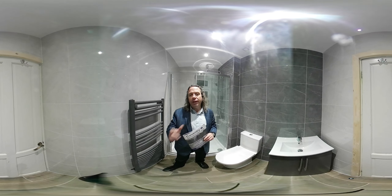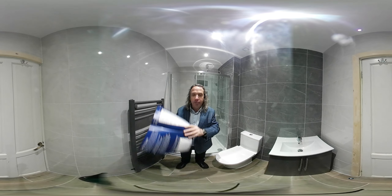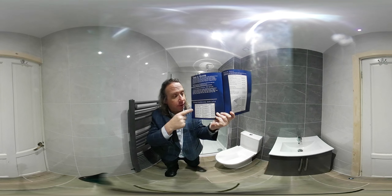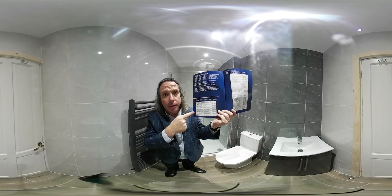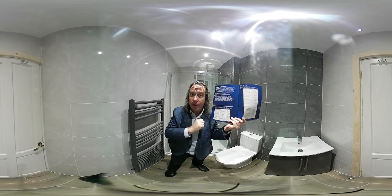Go to our website, download our brochure and inside our brochure we have a price list for bathrooms supplied and fitted based on size. So if you measure your bathroom, it will tell you how much your bathroom costs based on size.